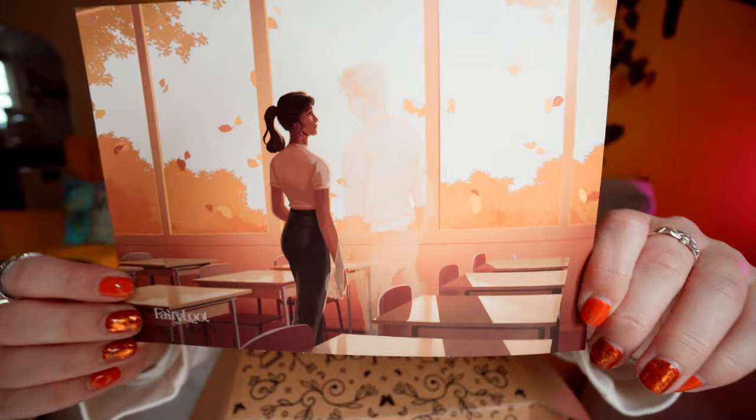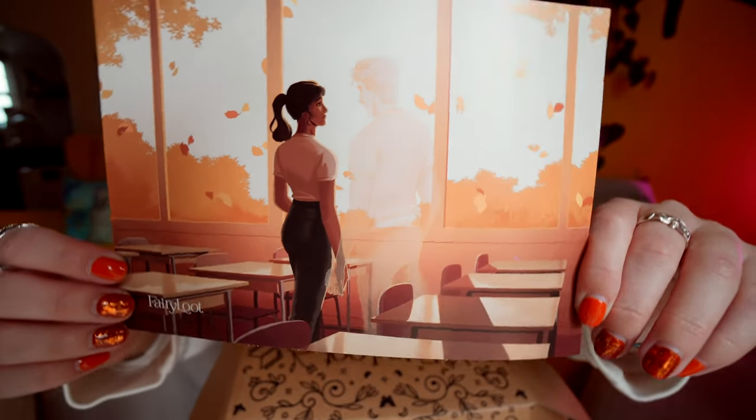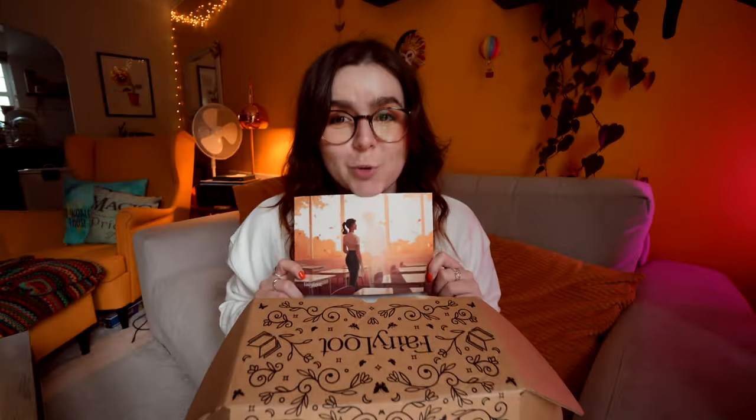I'm feeling all the cozy autumnal vibes at the moment, so I'm really hoping there's some kind of autumnal themed items in here. The theme for September is Invisible Truths, and I can already see that there's a blanket in this box — we're classing that as an autumnal cozy item, by the way.